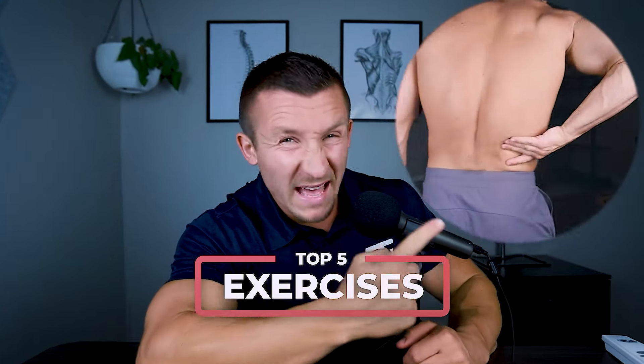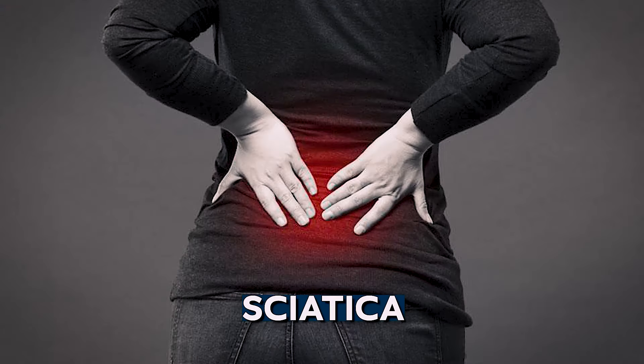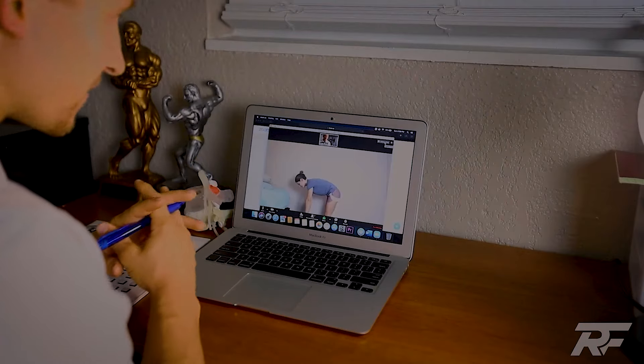Top five exercises to resolve that pesky low back pain — that pain that won't go away no matter how much you seem to stretch it. My name is Dr. Grant Elliott, and we've helped thousands with low back pain, disc herniation, and sciatica fully recover through our one-on-one online coaching program.